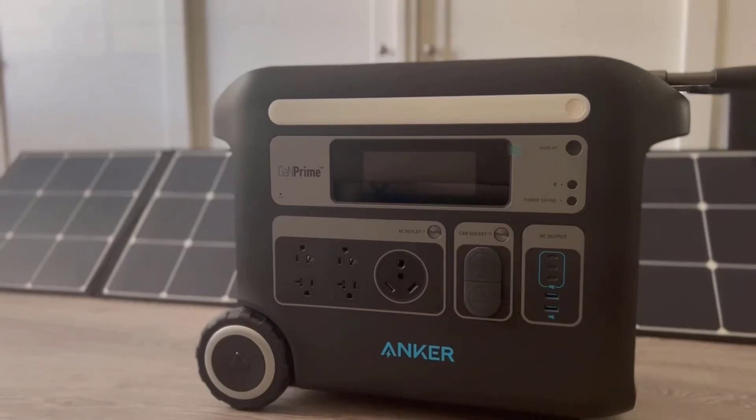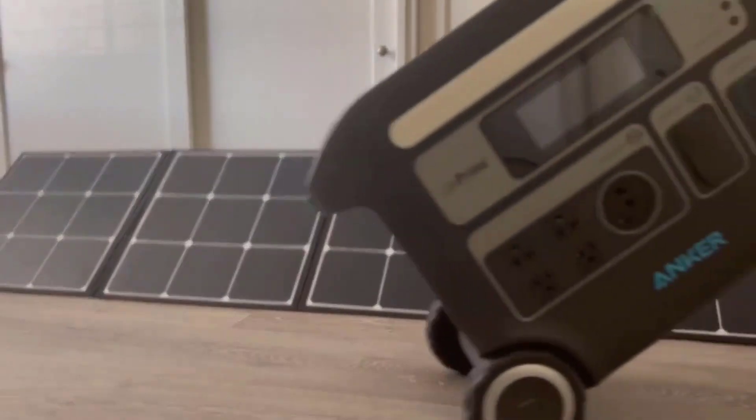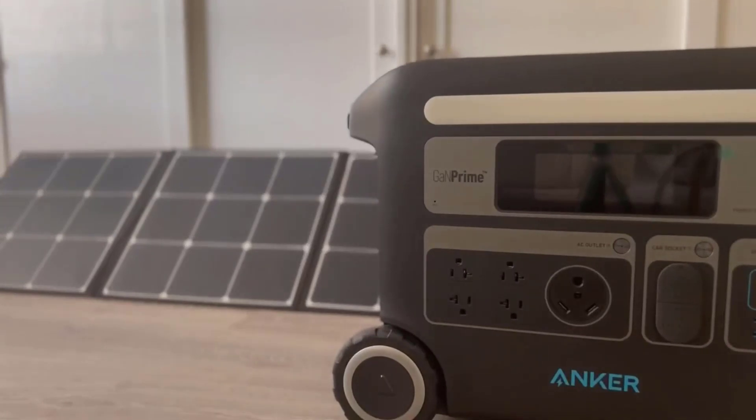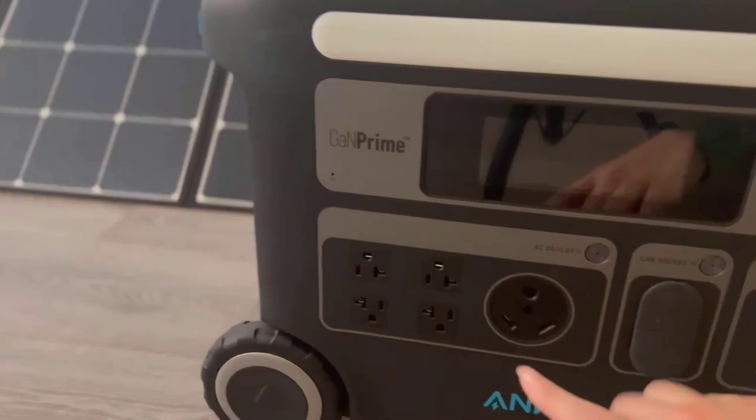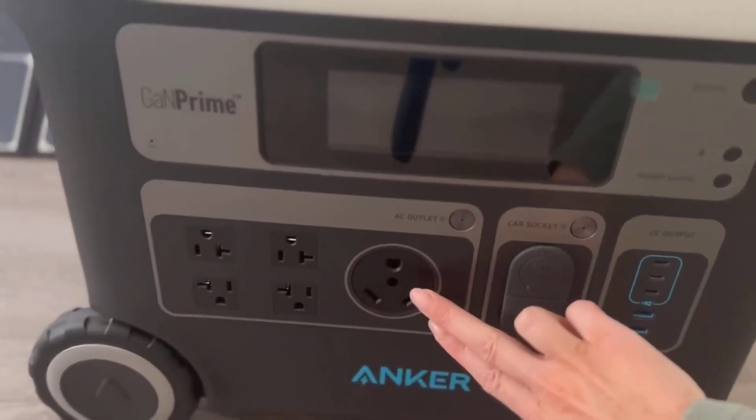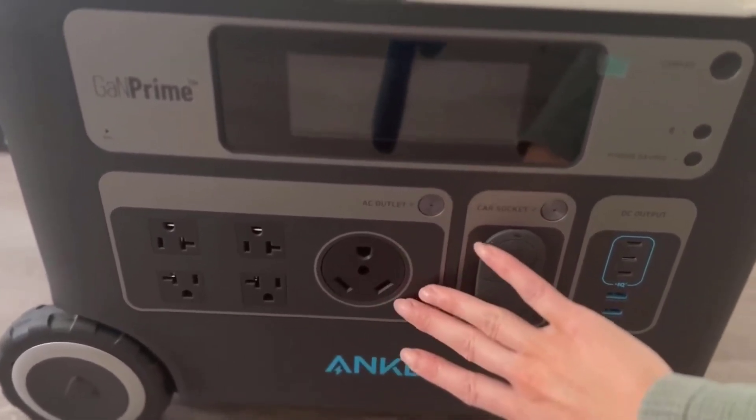Number 1: Longest-lasting 10-year lifespan. One of the standout features of the Anker Powerhouse 767 is its exceptional durability. Built with InfiniPower's long-lasting technology, this power station is designed to withstand over a decade of regular use. This longevity is a significant advantage, especially for those who rely on portable power sources for extended periods, such as during camping trips or emergencies. Users can have peace of mind knowing that the Powerhouse 767 will reliably serve their power needs for years to come.